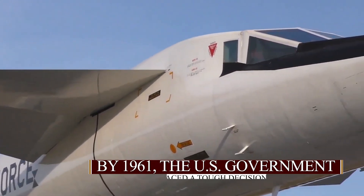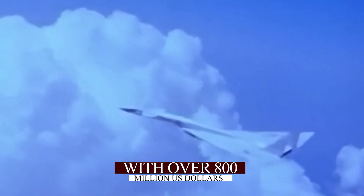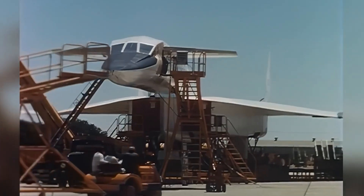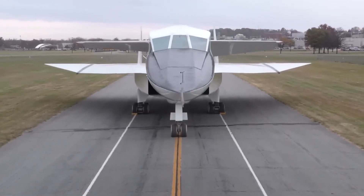By 1961, the U.S. government faced a tough decision about the Valkyrie program. With over 800 million U.S. dollars already invested — an amount that would translate to billions today — the stakes were incredibly high.